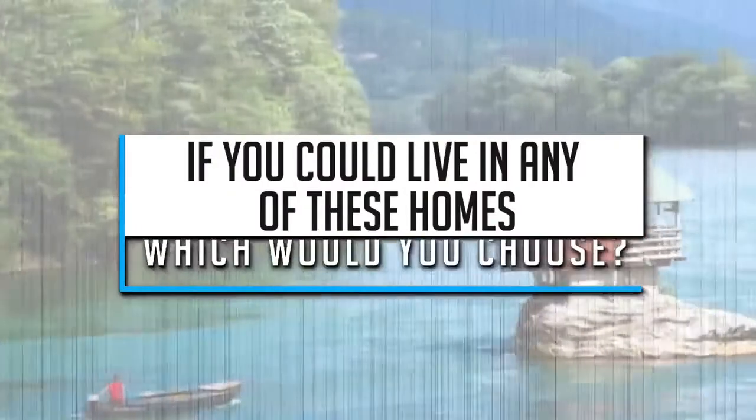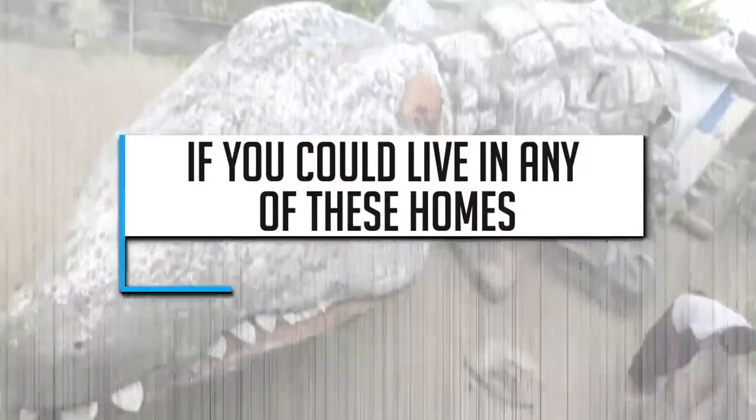If you could live in any of these homes, which would you choose? Let us know in the comments below!